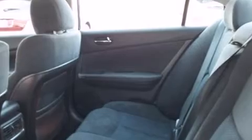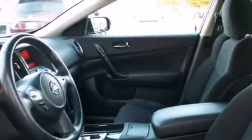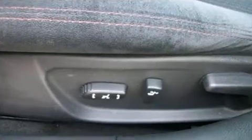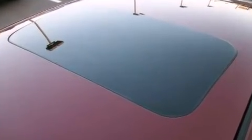Nissan also prioritized safety and security by including dual front-impact airbags with occupant-sensing airbag, brake assist, anti-whiplash front head restraint, a security system, and four-wheel disc brakes with ABS. Various mechanical systems are monitored by electronic stability control, keeping you on your intended path.